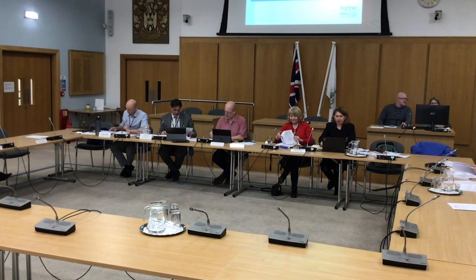Pages 37 to 50 in your agenda papers, and I'm going to hand over again to officers to do a presentation. Thank you, Chair.